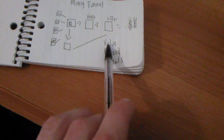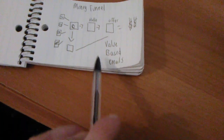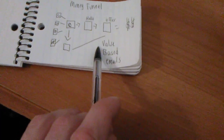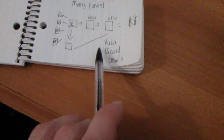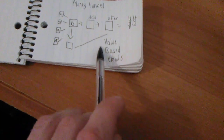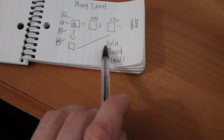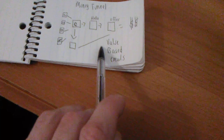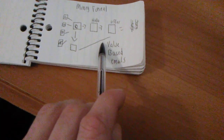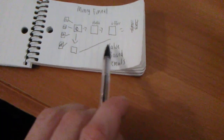Inside these value-based emails, you tell them to add you on Facebook, add you on YouTube, or give you a call. The reason you want to do this is so every time they log into Facebook, they see you. Every time they watch YouTube, they see you. Every time they open their emails, they see you. As long as the value is there, the people will join. So this is a high-converting funnel.